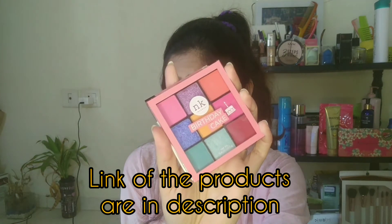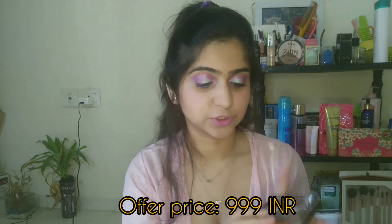For creating this look I am using this Nikka eyeshadow palette. This is the Birthday Cake palette. I have two more palettes which I am going to be showing you in my upcoming videos — I am going to be creating one look for each palette. This palette has such pretty shades: light pink, dark pink. There's no name for them, but the colors in this palette are so cool.